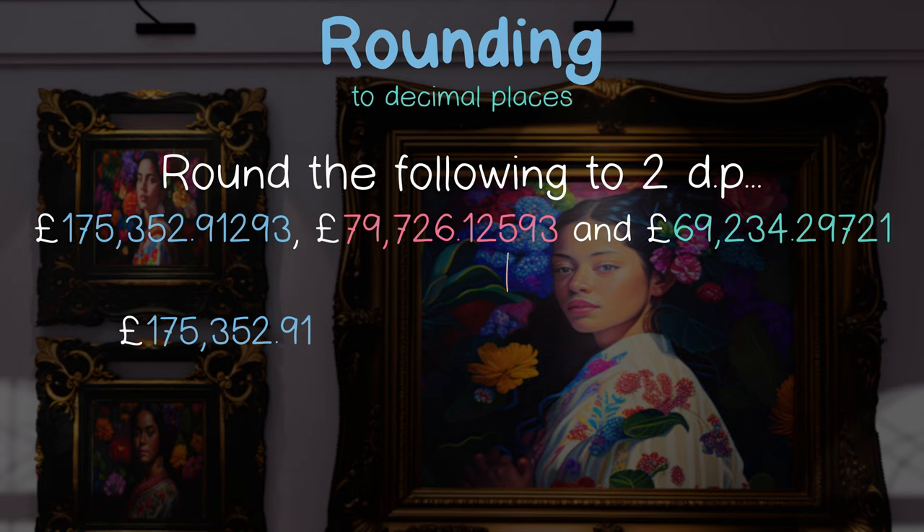In our second example, we have a 5. We know that this means we round up, giving us 79,726.13.